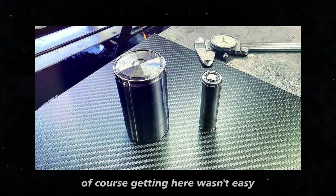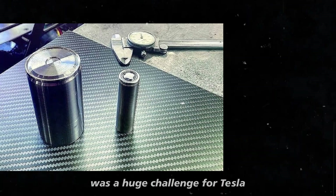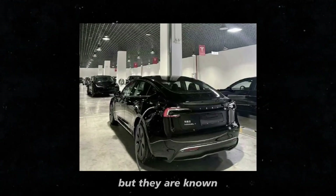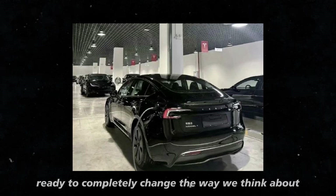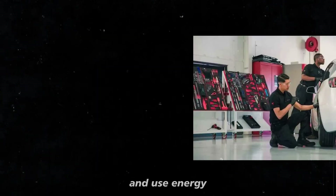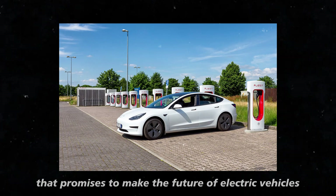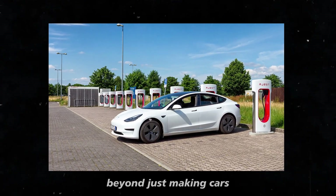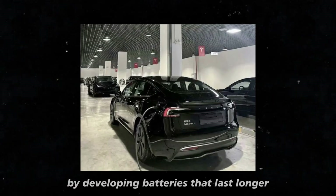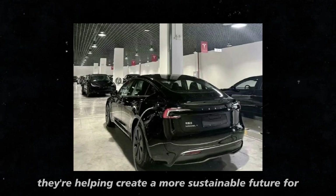Of course, getting here wasn't easy. Integrating manganese into large-scale production was a huge challenge for Tesla, but they are known for turning challenges into opportunities, and the result is a battery ready to completely change the way we think about and use energy. This new technology is not just a small improvement — it's a true revolution that promises to make the future of electric vehicles even brighter. Tesla is going far beyond just making cars; by developing batteries that last longer and are more efficient, they're helping create a more sustainable future for energy.